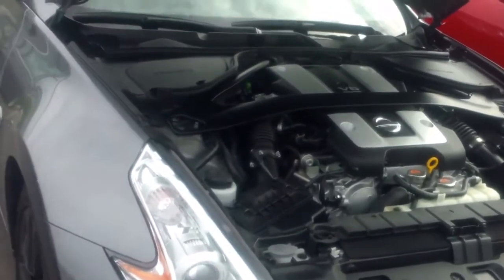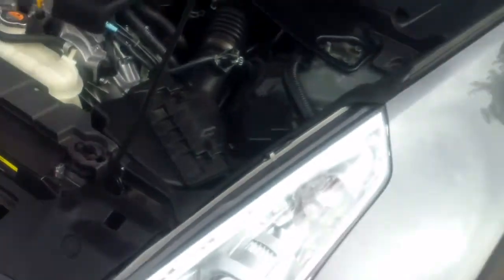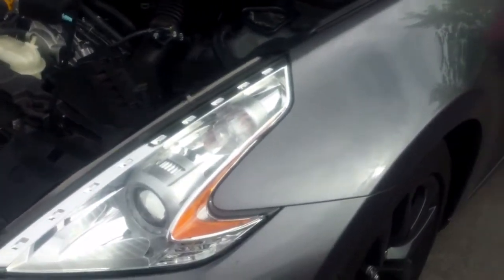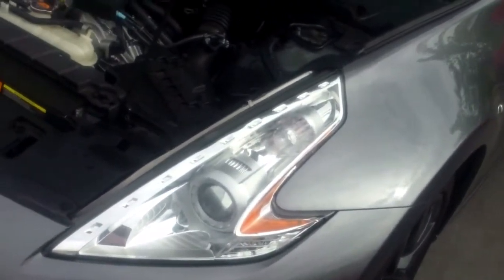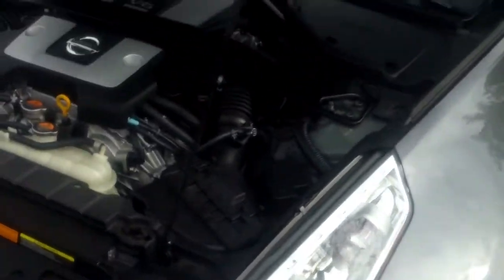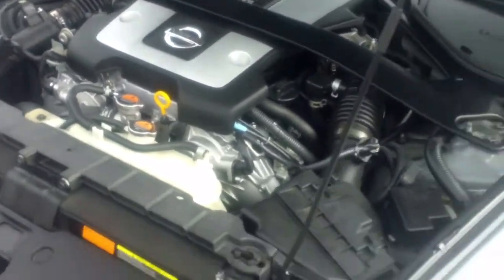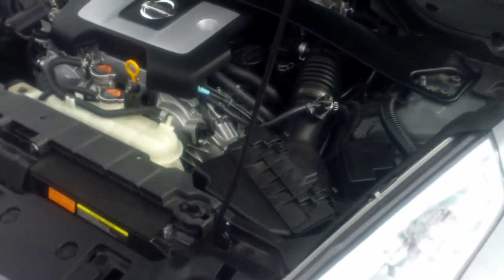The specs on this engine are 332 horsepower at 7,000 RPM and 270 lb-ft of torque at 5,200 RPM. The max RPM on this engine is 7,500. The compression ratio is 11 to 1 — a little lower than the LFX, which is 11.5 to 1.